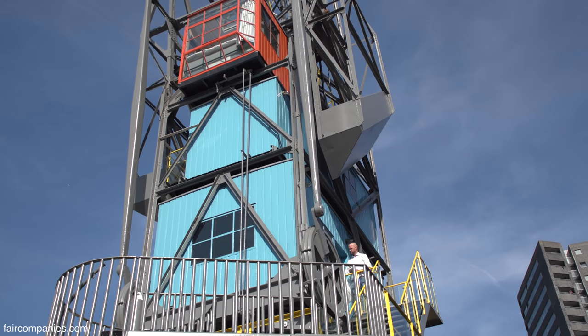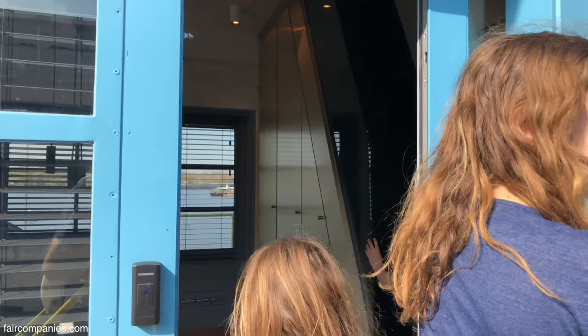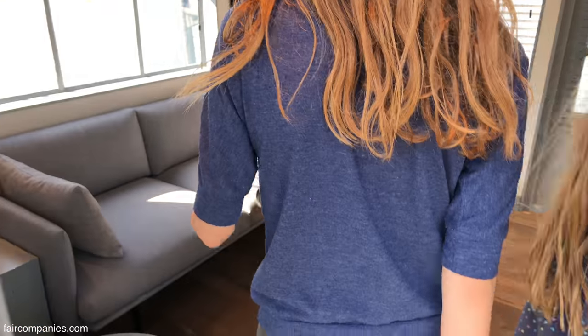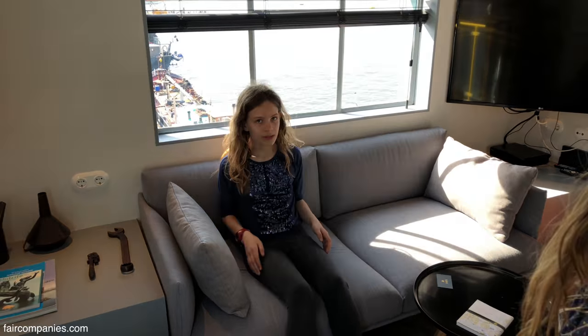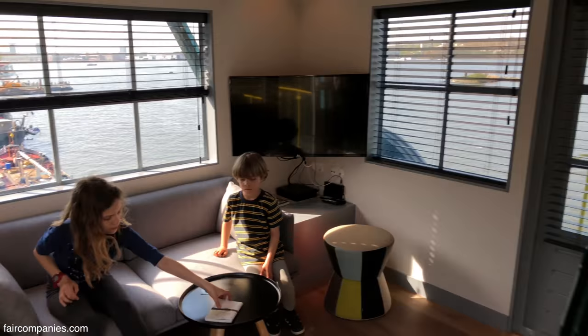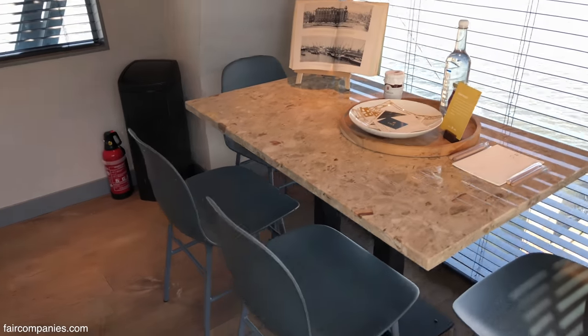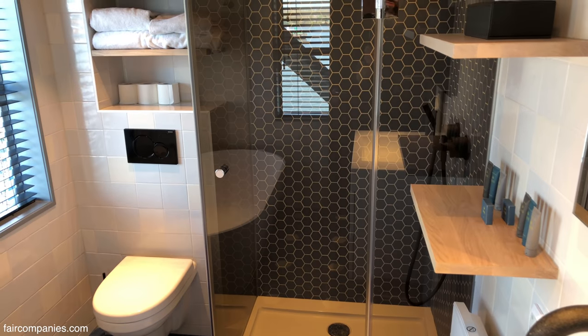It wasn't used for many years, so we decided to make an apartment for four people. It's a fully equipped apartment with a living room, a kitchen, a nice bathroom, and two bedrooms.